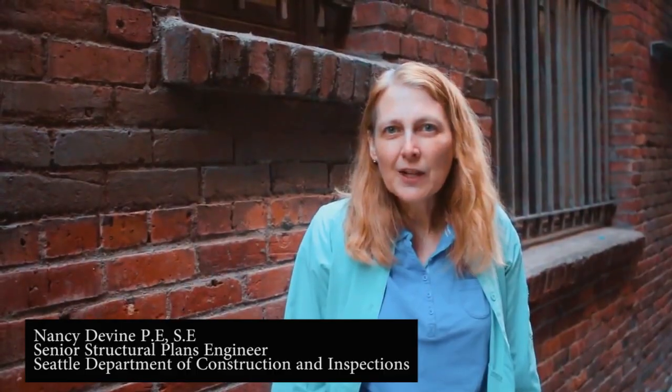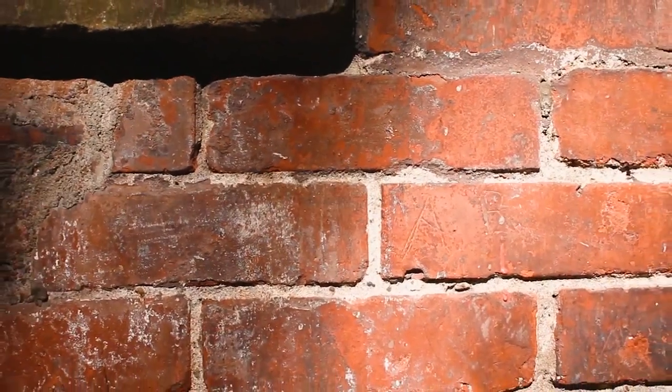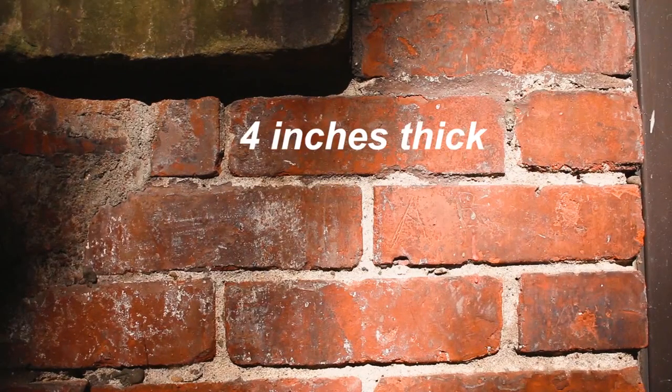So how do you find out if it's an unreinforced masonry brick building? The most common feature is classic red brick. A red brick is typically eight inches long, about two inches tall, and about four inches thick.